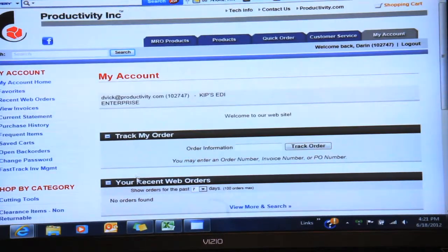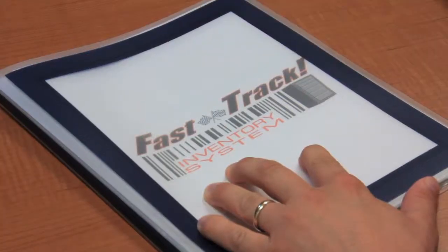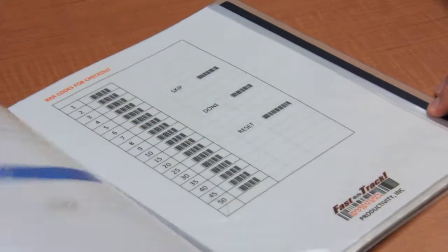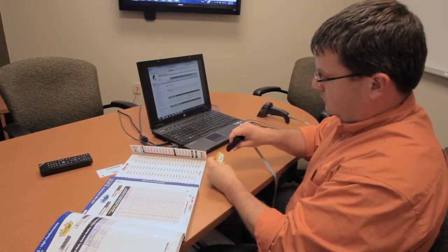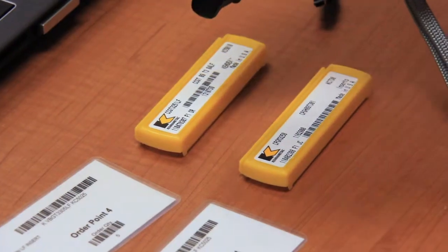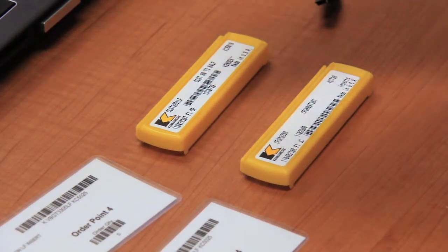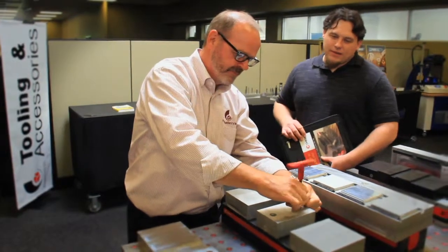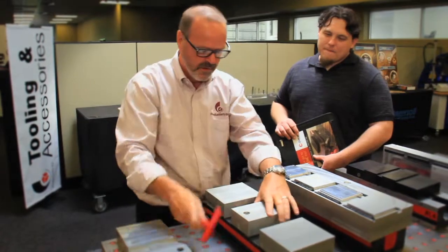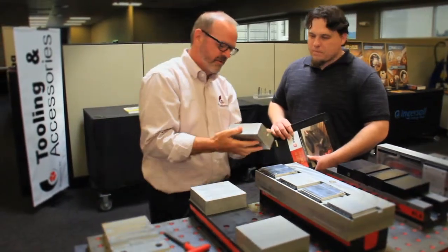One of the unique things we offer is the flexibility of our different systems and the resources behind us — both in the software we utilize, the vending machines we utilize, the technology, and the experience of our people involved in setting up tool management systems. Our salespeople have all come out of machine shops, so they understand the tooling and how to use those tools.